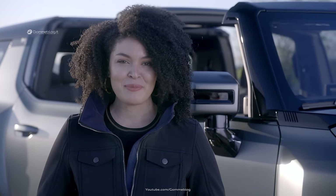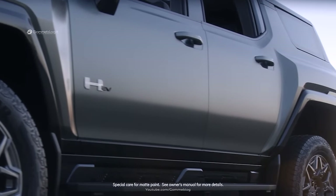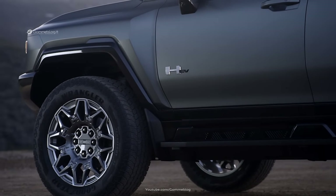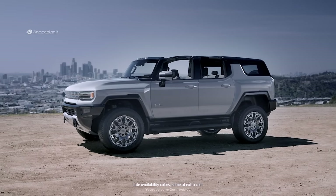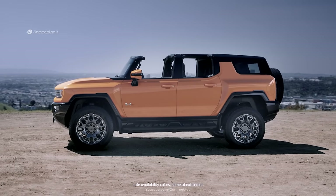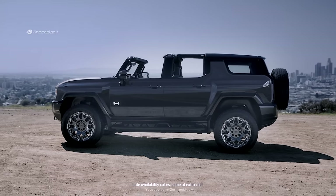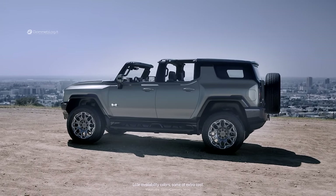From a design perspective, the Moonshot Green Matte color — available on Edition 1 — has a satin finish that makes a bold statement, especially in contrast to the high-gloss fender and fascia moldings. In addition to Moonshot Green Matte, the Hummer EV SUV will be available in seven other colors, offering customers expressive and bold styling options, each designed to accentuate the vehicle's proportions and powerful commanding presence.